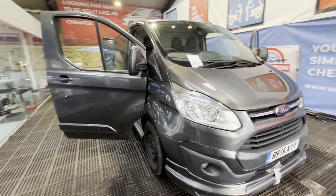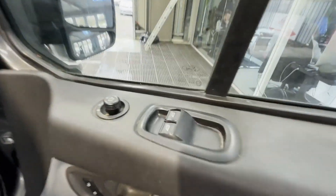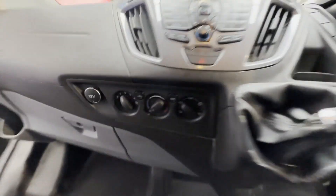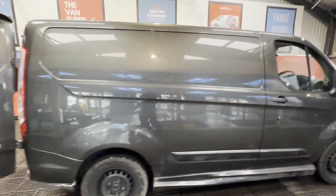2015 Ford Transit Custom 270 Limited Ecoboost — what a beauty. Medium light skin tone body, gray panel van. Mileage: 141,862. Engine: 2198cc, 2.2L, 125PS DCIB. Transmission: six-speed manual, front-wheel drive.